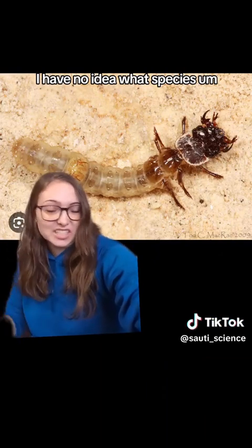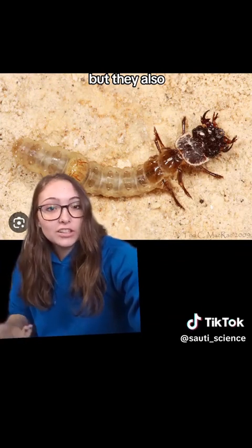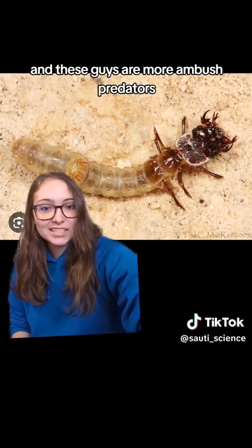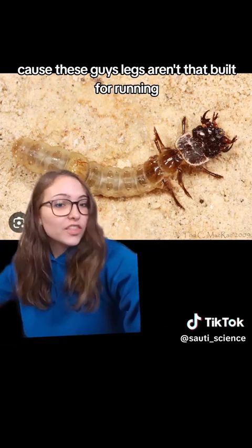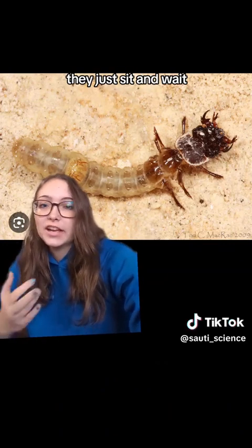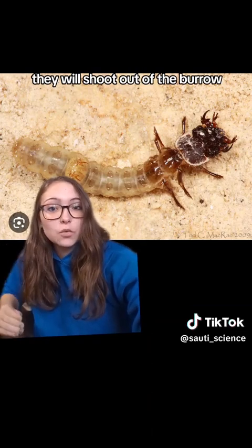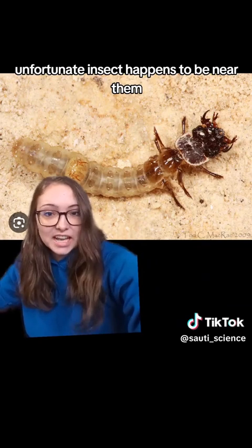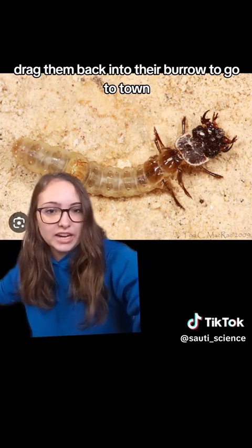This is the larva of a tiger beetle. Look at those jaws — those are also nasty jaws. These guys are more ambush predators because their legs aren't that built for running. What they do is they have their burrow, they just sit and wait, and then they shoot out of the burrow, grab whatever poor unfortunate insect happens to be near them, and drag them back into their burrow.